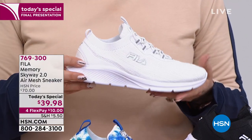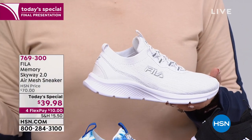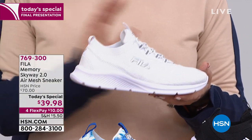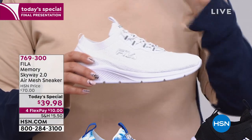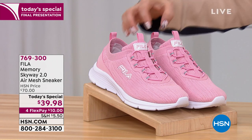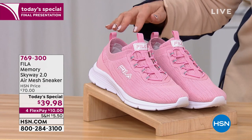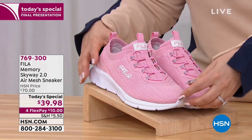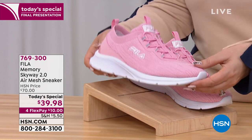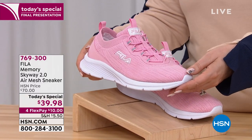Many sizes are sadly already sold out, but we've sold 20,000 today. Last call on the white — 150 left. I'm glad I bought my size and color. You can still get the pink; there are a few left with sizes 6 through 12, medium and wide width. This is Fila — a high-end fashion brand that musicians and celebrities wear — but not $39.98. Our host Nicole was stunned: 'Fila for $39.98? I've never seen that.' Item number 769300, $39.98.